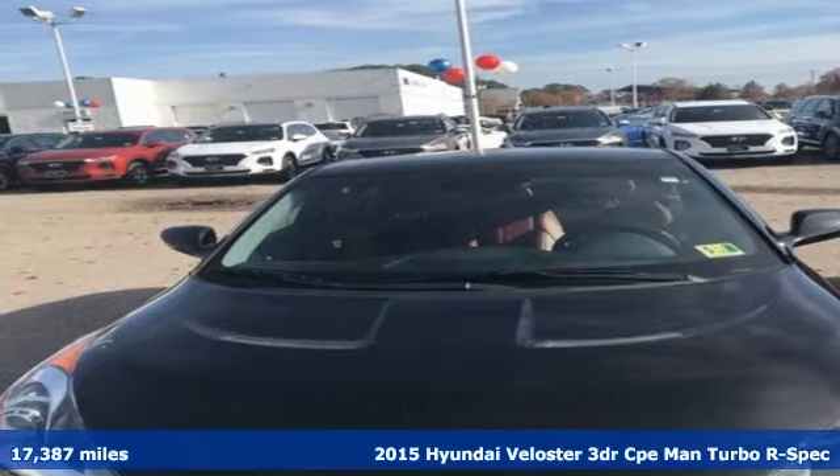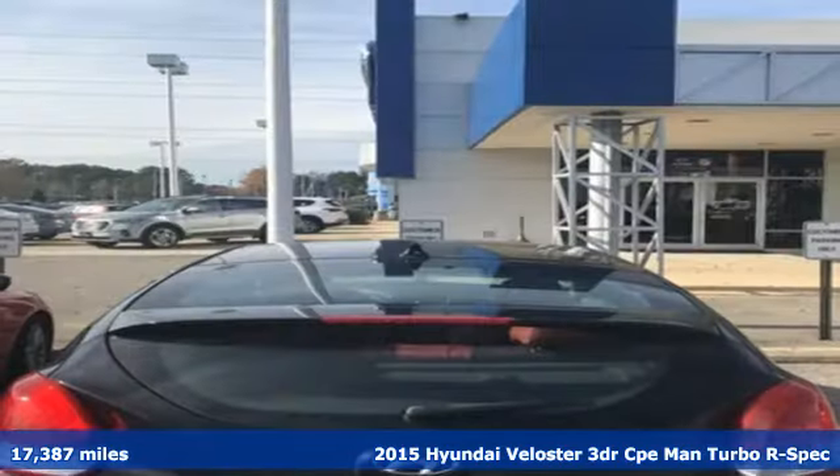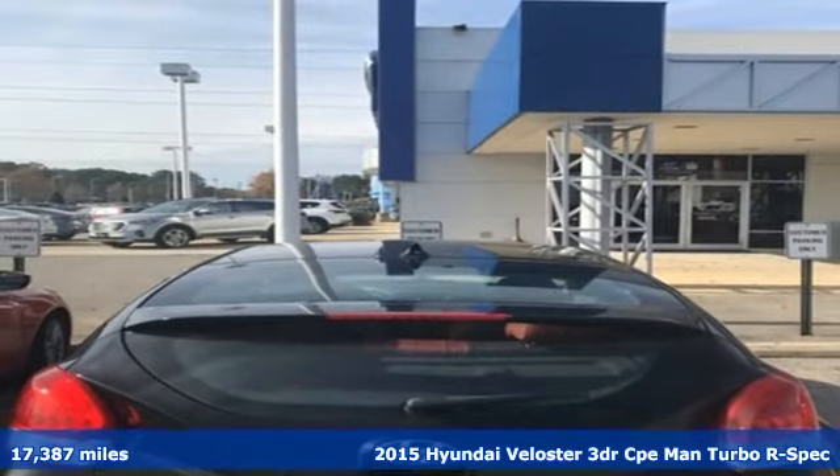Here's a 2015 Hyundai Veloster. Challenging convention to find a better way. It's the Hyundai way.